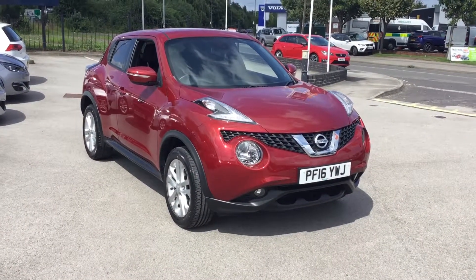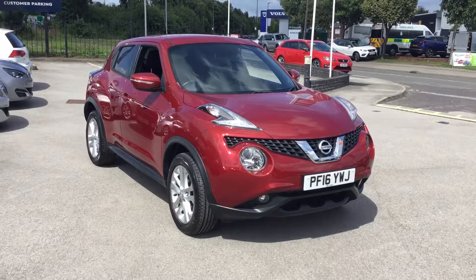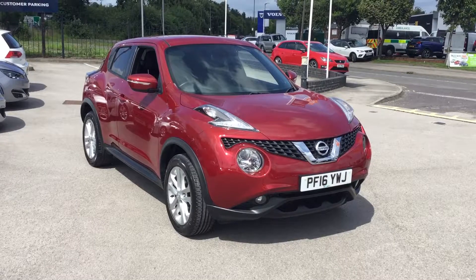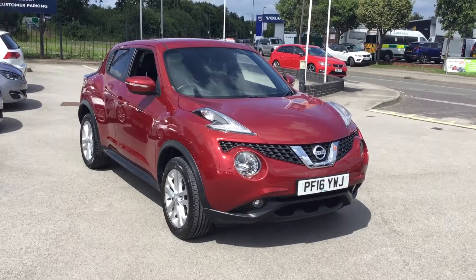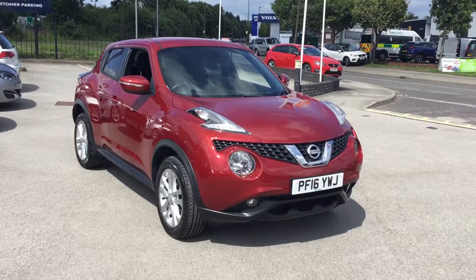Hi, my name's Rob at Stoner Caperso in Chesterfield. Today I'm going to be showing you around this 16-plate Nissan Juke. This is the N-Connect model and is a 1.6 petrol automatic.